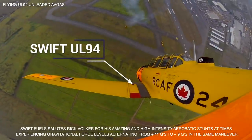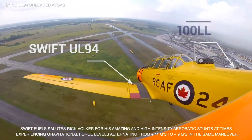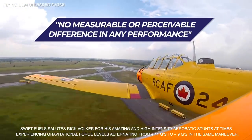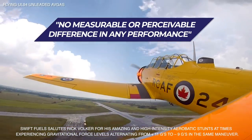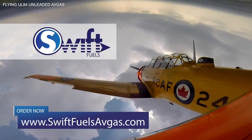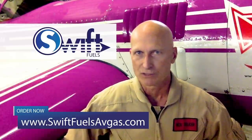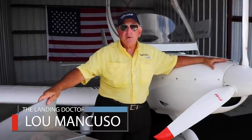Hi, my name is Rick Volker. I flew my 600-horsepower North American Harvard in several airshows in North America using Swift UL94. I placed Swift UL94 in one wing tank and 100LL low-lead in the other. There was no measurable or perceivable difference in any performance parameter when switching between the two fuels. As a bonus, Swift UL94 prevented any plug fouling. I highly recommend this fuel to keep your aircraft clean and performing well.